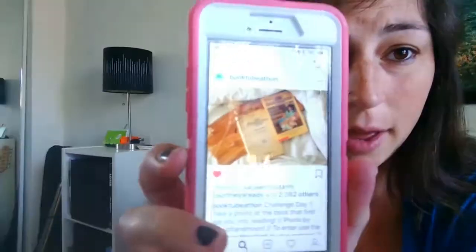I have my TBR video all edited and uploaded. I am about ready to look at the picture challenge for the day as well. The challenge is to take a photo of the first book that got you into reading.